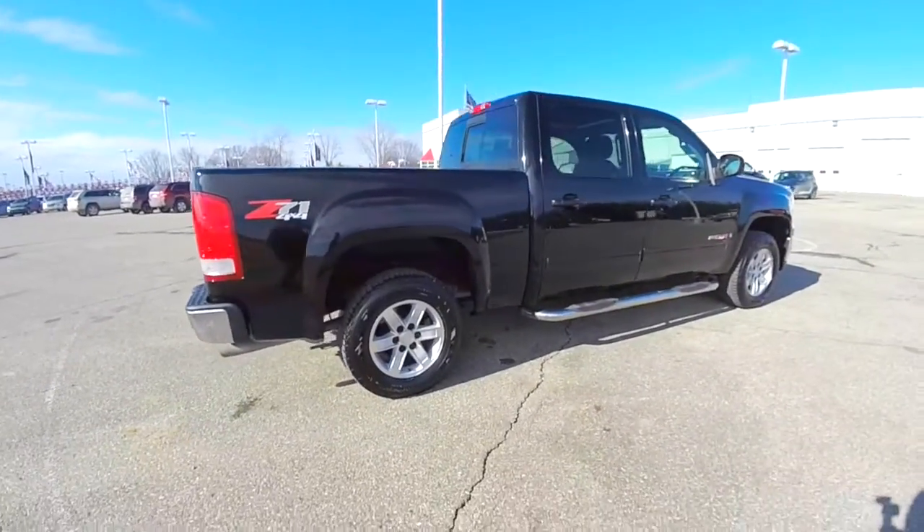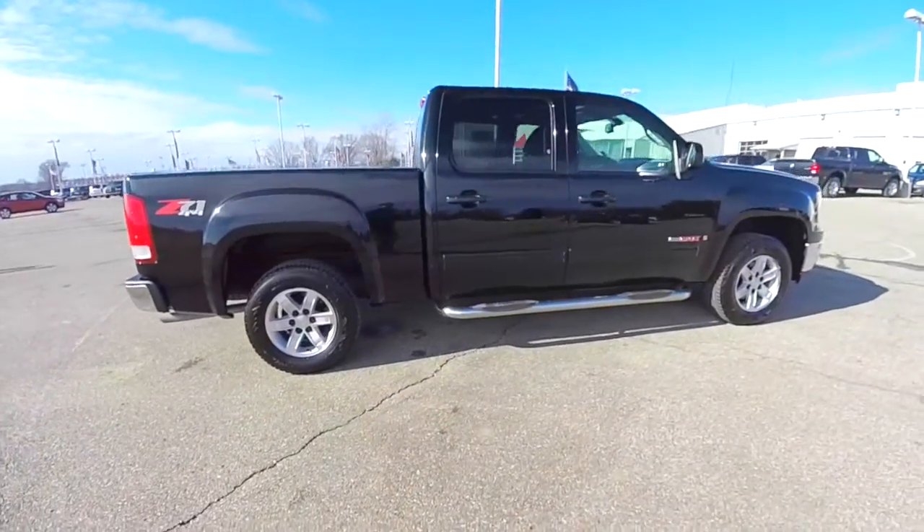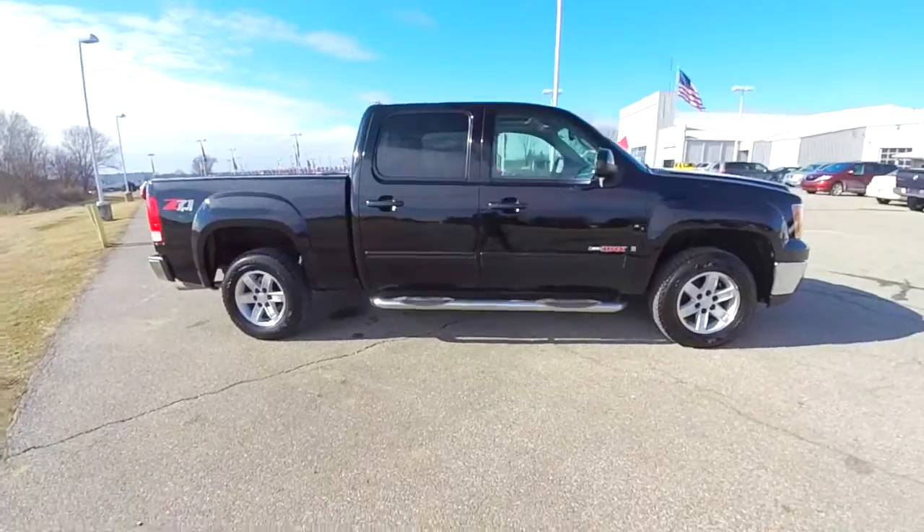This does conclude our quick walk around look at this very nice 2008 GMC Sierra 1500 SLE.